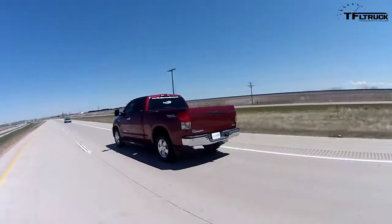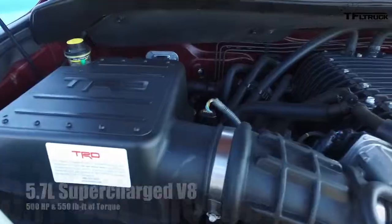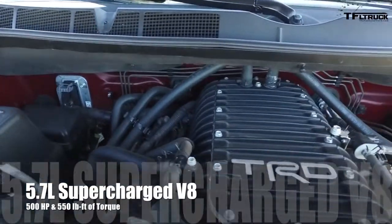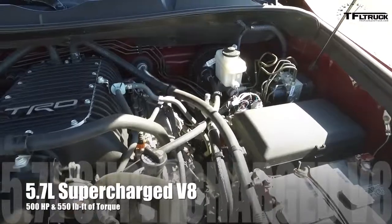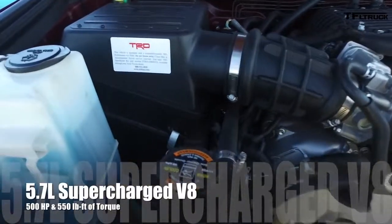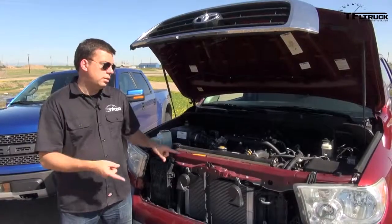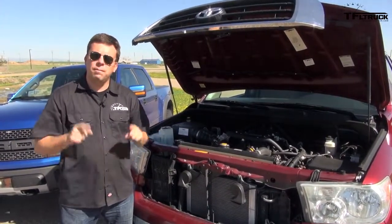This is a little bittersweet — Toyota discontinued the supercharger in the Tundra in June of 2015. But this engine is rated at over 500 horsepower and over 550 pound-feet of torque, hooked up to a six-speed automatic transmission. It's a 4x4 and should be one of the fastest trucks we've ever tested. I'm very excited.